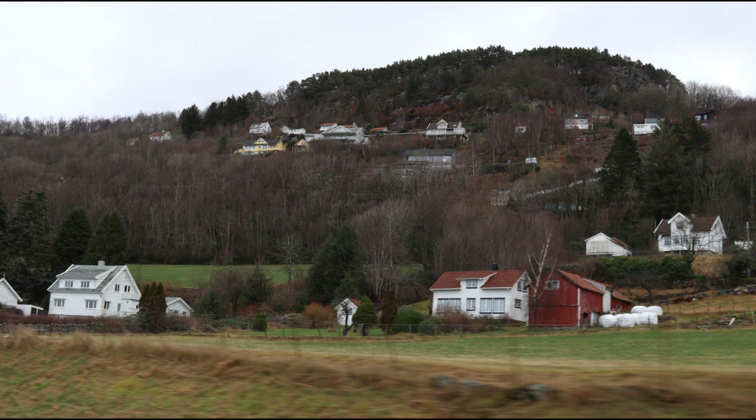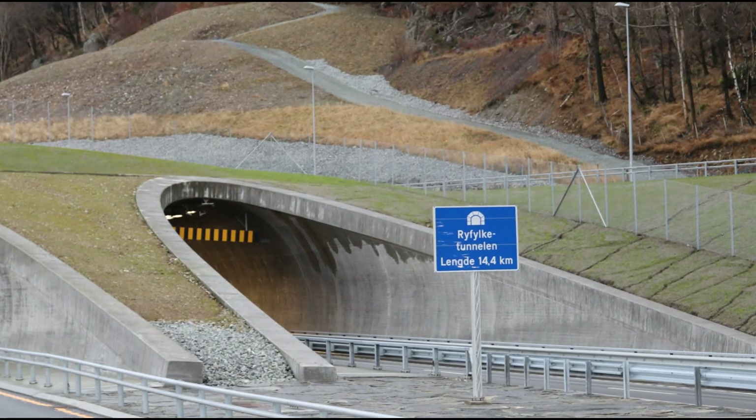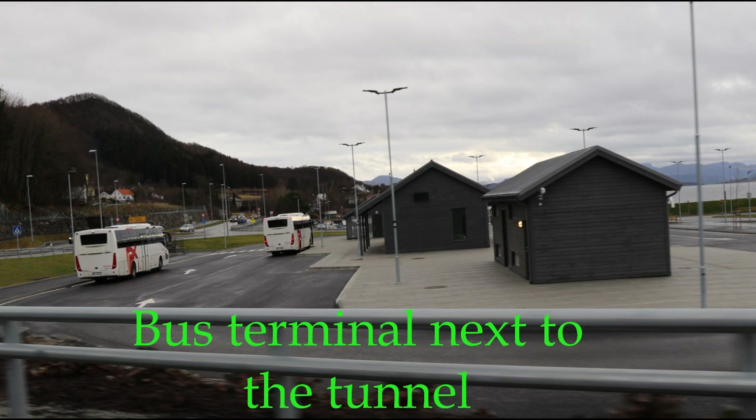Suddenly, we are in the rural district named Rifylke. Obviously, the tunnel is a game changer for perhaps 25,000 inhabitants that previously depended on a ferry when traveling to Stavanger.